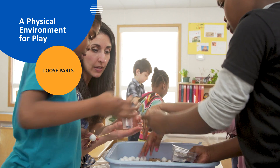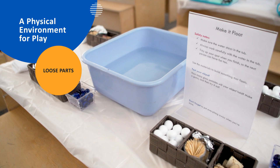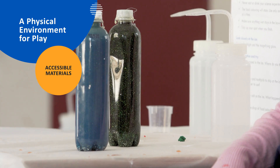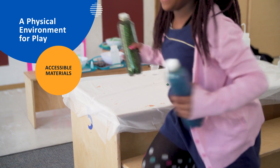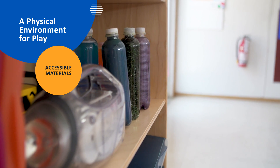The classroom is well-stocked with loose parts — materials that can be used and combined in multiple ways. Play materials are accessible to students; they are stored at student height, where they can be easily retrieved and put away.